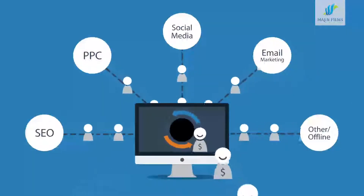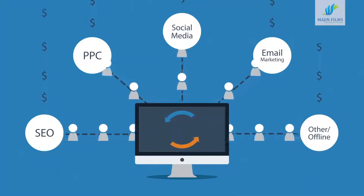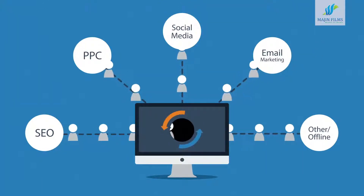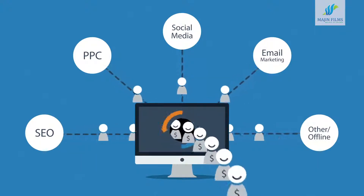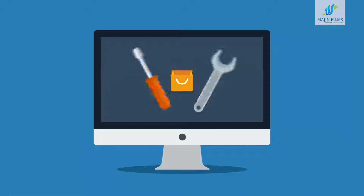A bad website will basically cause you to waste money on other marketing methods, because you don't need more visitors if you can't turn them into customers. So the better your website is, the more visitors are converted into your customers. And it doesn't really matter whether you sell consumer products online or provide local services.